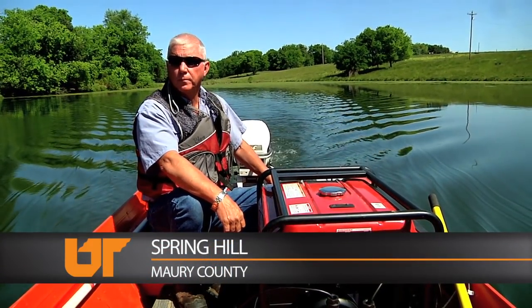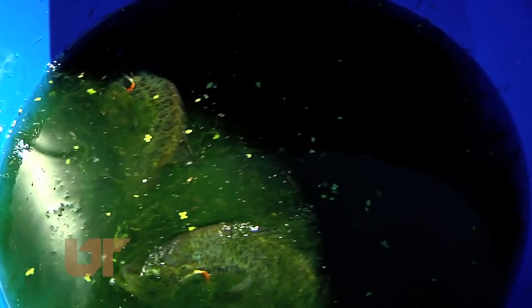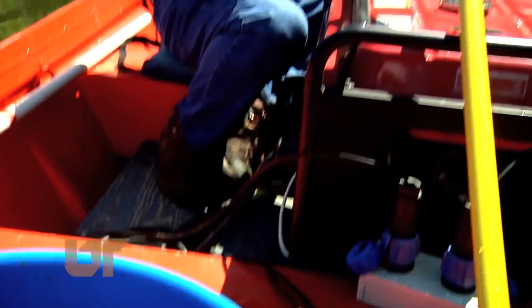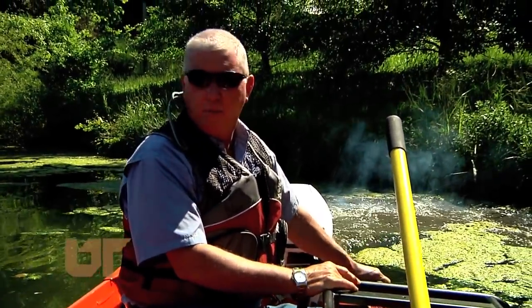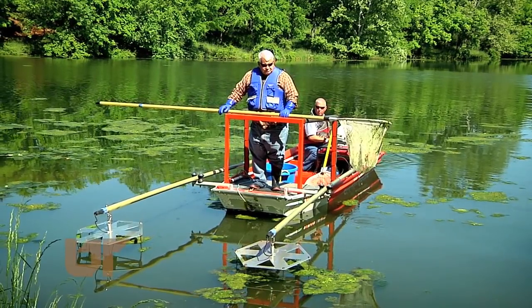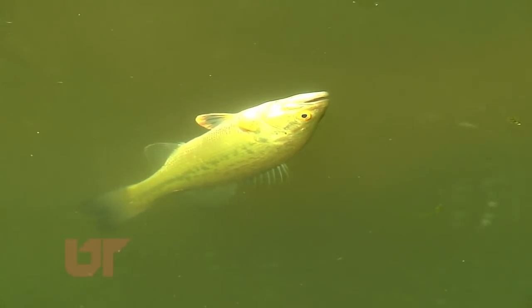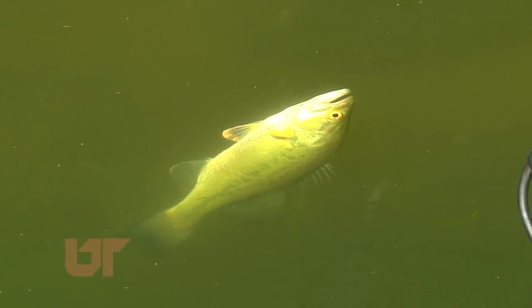You've got a nifty job when you can go fishing in the middle of the day and still call it work. But Ron Blair with UT Extension left his rod and reel on the shore. He's patrolling this Murray County pond in Extension's shock boat, a floating device that emits a current, stunning the fish and causing them to float to the surface.